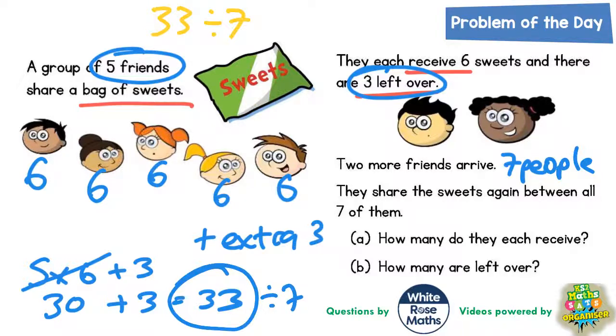How many sevens go into thirty-three? One seven is seven, two sevens are fourteen, three sevens are twenty-one, four sevens are twenty-eight. From twenty-eight up to thirty-three there's an extra five. So it is four remainder five.